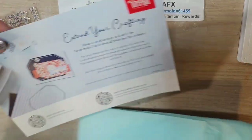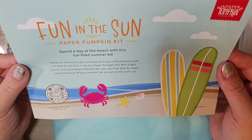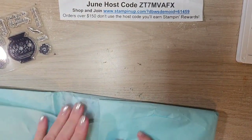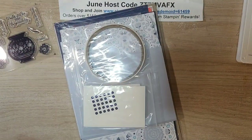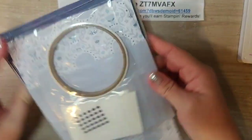July's Paper Pumpkin kit is going to be summer themed - beach themed die cuts. So cute! I can't wait for July. Subscribe to July's kit if you want to try out Paper Pumpkin - there's a link in the video description.